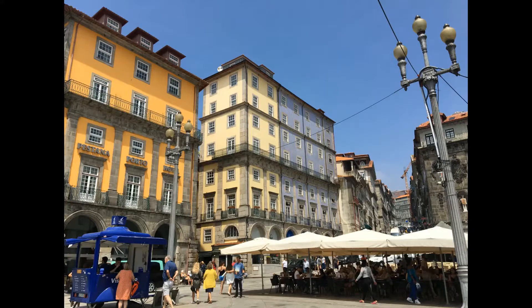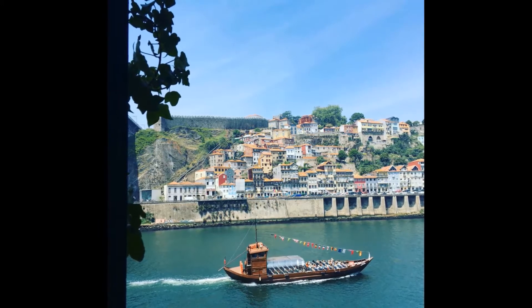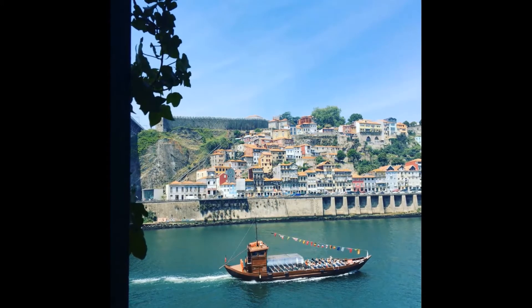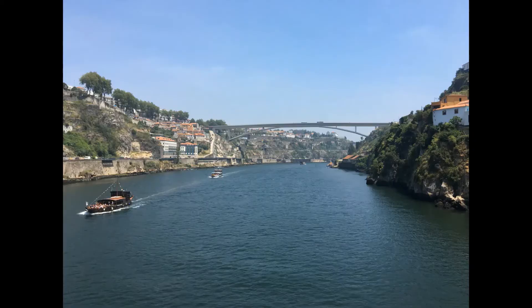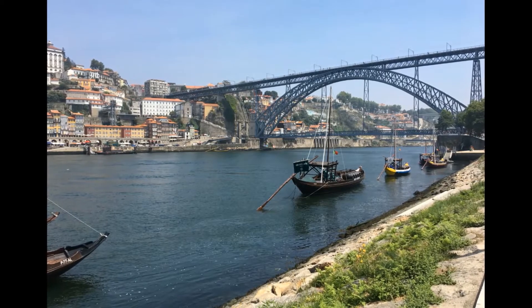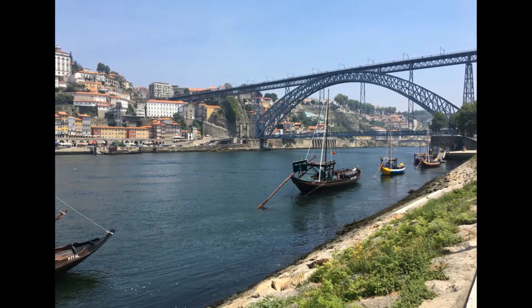Along Portugal's colorful riverfront is the perfect place to soak in the atmosphere and watch the wooden rebelo boats pass, now laden with tourists instead of the traditional wine. These flat-bottomed, low wooden boats were once the only boats capable of carrying their cargo on the fast-flowing Douro River. Today, a series of dams have been built which make the river much more tranquil and perfect for an afternoon cruise.